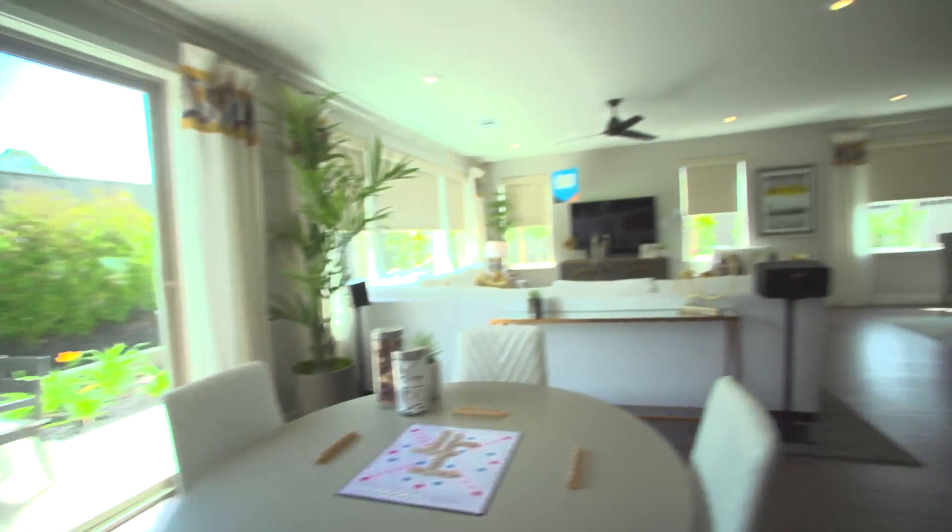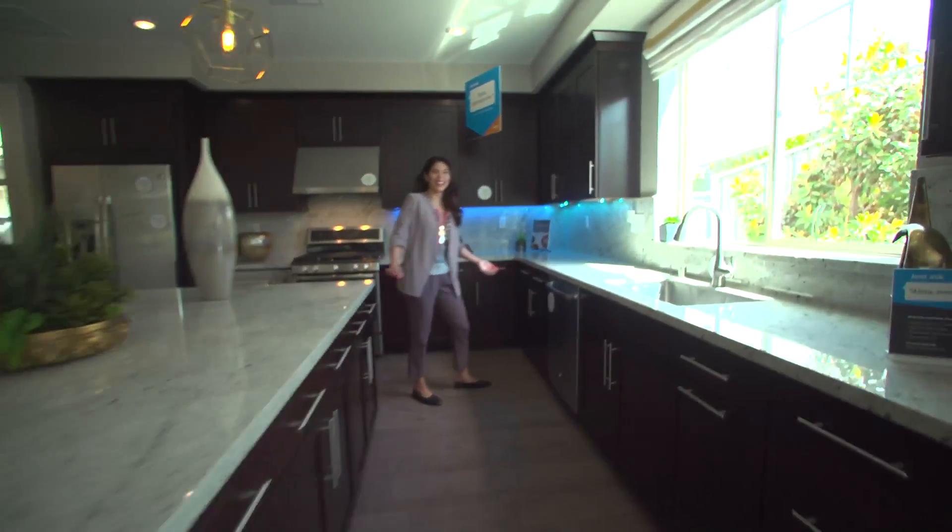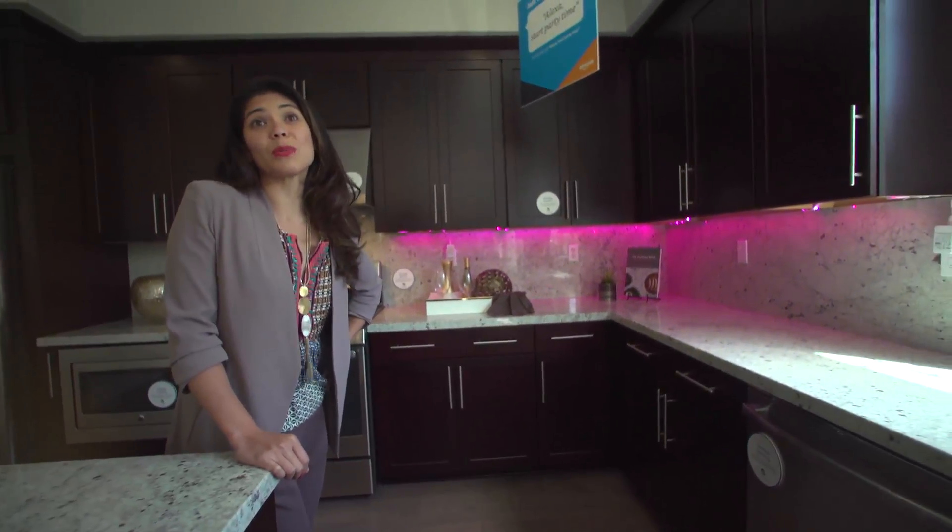The shades come halfway down, the music comes on, and the party lights — party lights in the kitchen! I wish the food would just magically show up too, right, Tom?